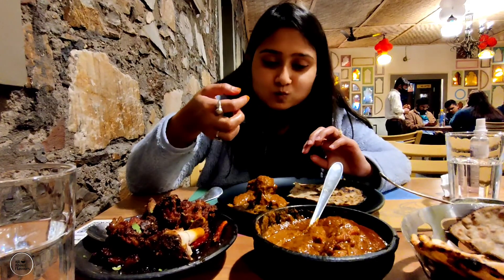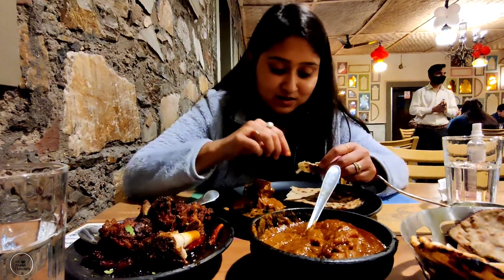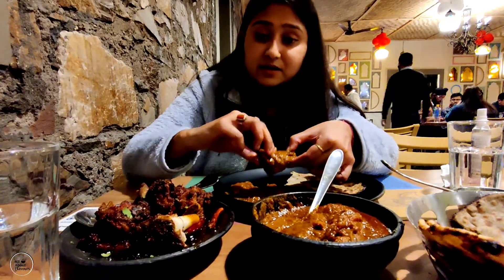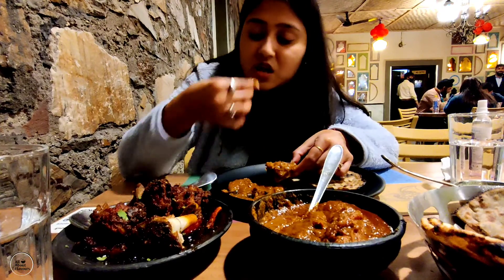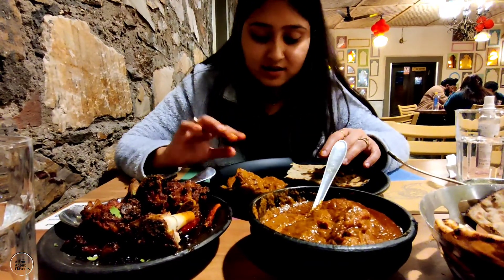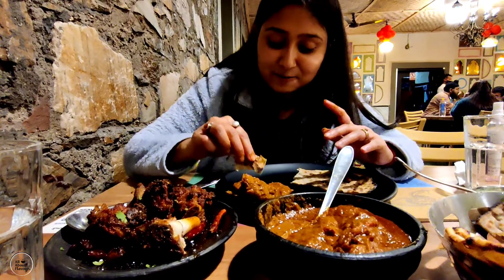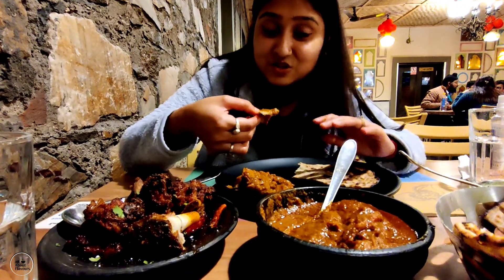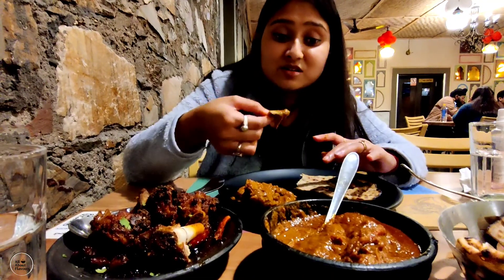It is a very unique taste. I am going to try the mutton — I am liking the taste. The mutton is good but it is not the same as the chungli mask. It is very soft, the mutton is fresh and really nice. Before I was feeling it was spicy but it is good. This is one of the very famous mutton dishes — you can definitely try it.